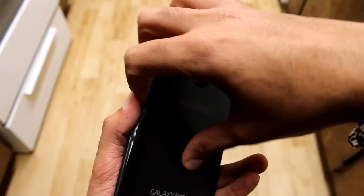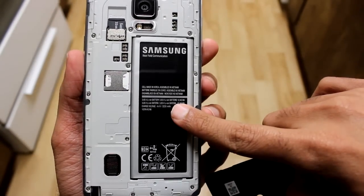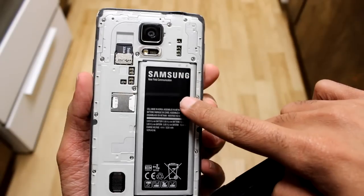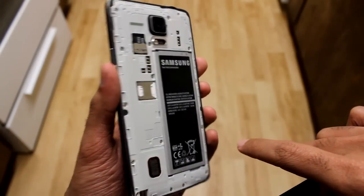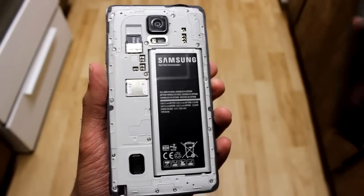I used to have a phone that I could not do that in, and within the year mark it started to show its age and I just was not getting the screen time that I was used to. So now with this phone, I know that I won't have to worry about it. I can just buy a new battery and pop it in — great battery life again.